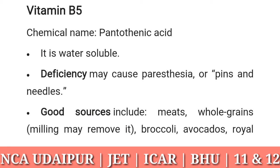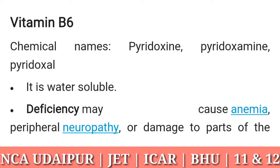Vitamin B5: chemical name pantothenic acid. It is water soluble. Deficiency may cause paresthesia, or pins and needles. Good sources include meats, whole grains (milling may remove it), broccoli, avocados, royal jelly, and fish ovaries.